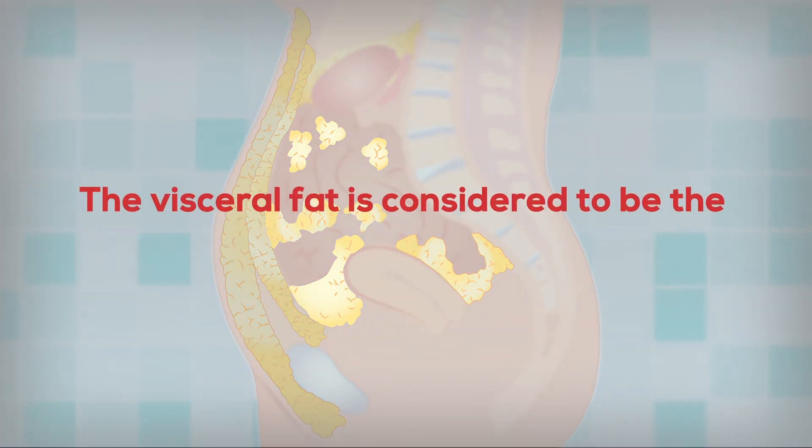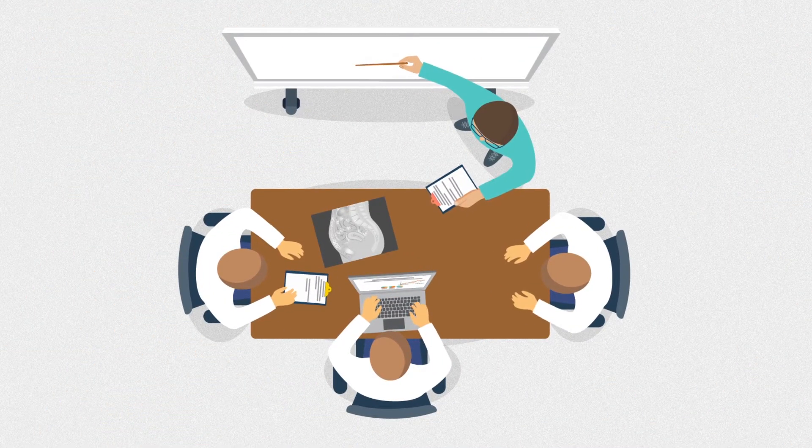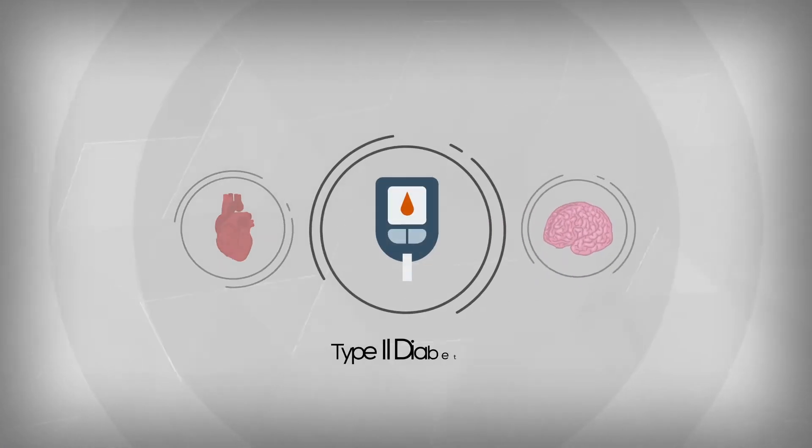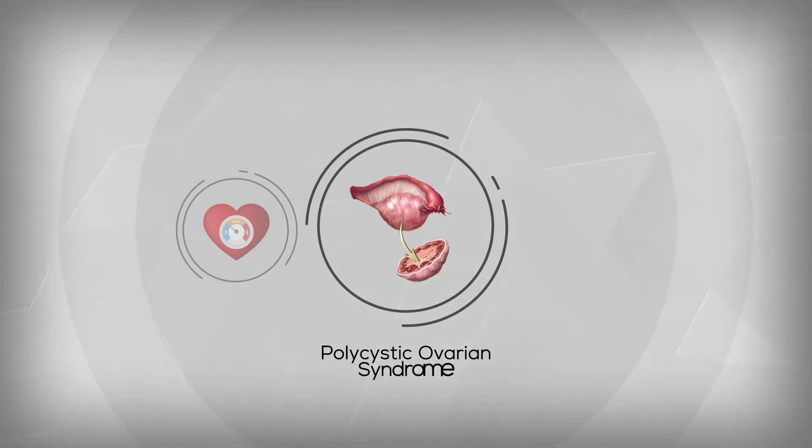The visceral fat is considered to be the most dangerous type of fat for health. Studies have shown that it increases the risk of developing certain diseases, such as cardiovascular diseases, type 2 diabetes, stroke, high blood pressure, and polycystic ovarian syndrome.